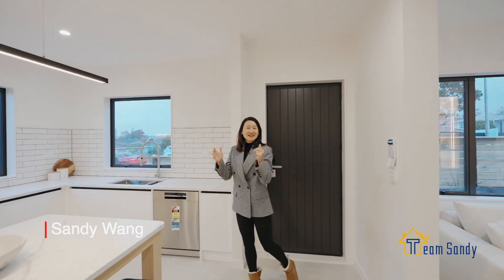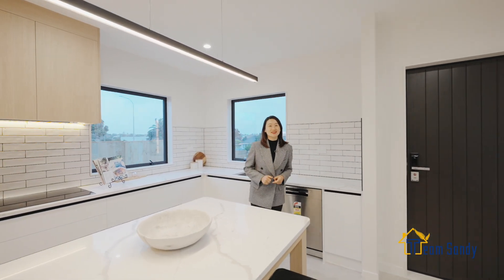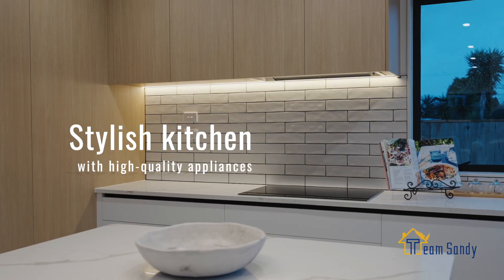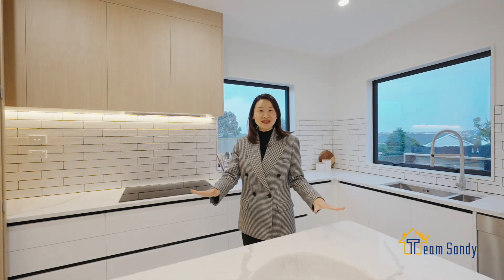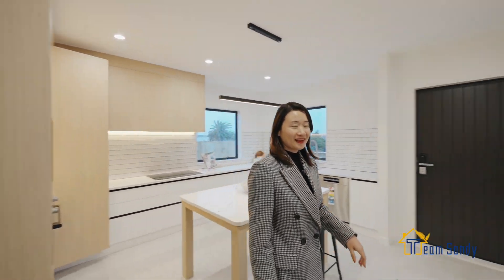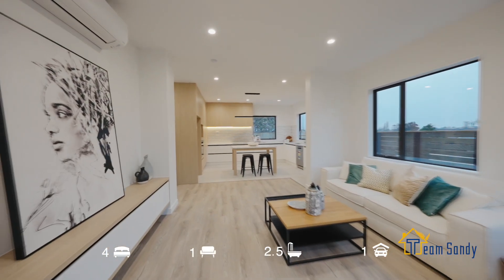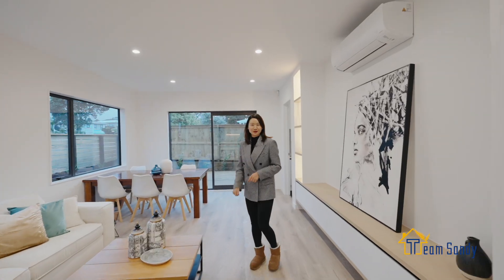Welcome to this stunning brand new standalone house in the center of Hauwik. Look at this quality-built kitchen with a big central island. Open plan living and dining area with seamless indoor-outdoor floor.